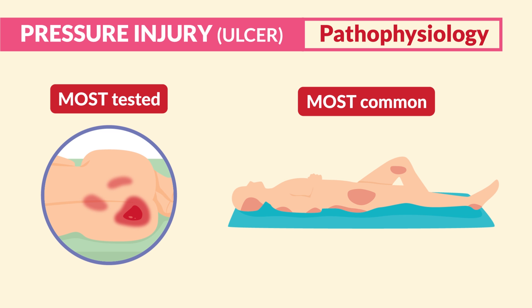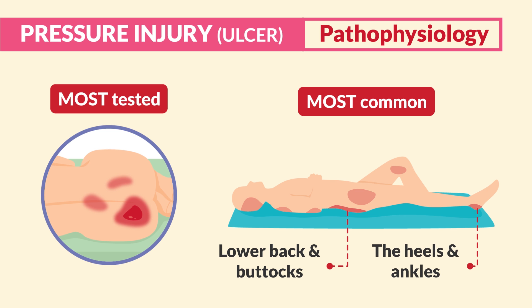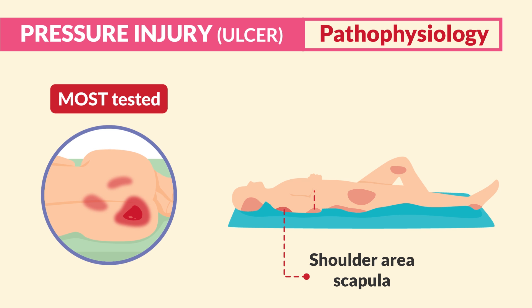The top three most common areas for pressure injuries are the lower back and buttocks, including the sacrum and coccyx; the heels and ankles; and the hip bones — all very bony areas. The shoulder area, like the scapula and elbows, are also high risk.